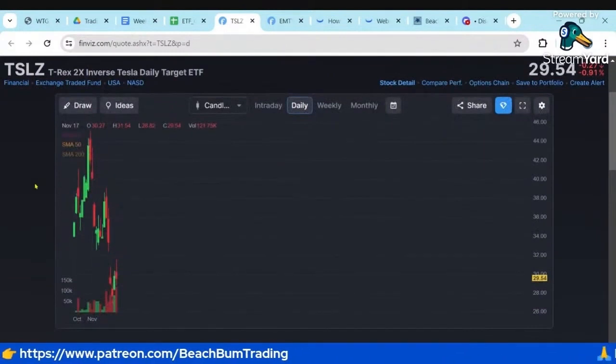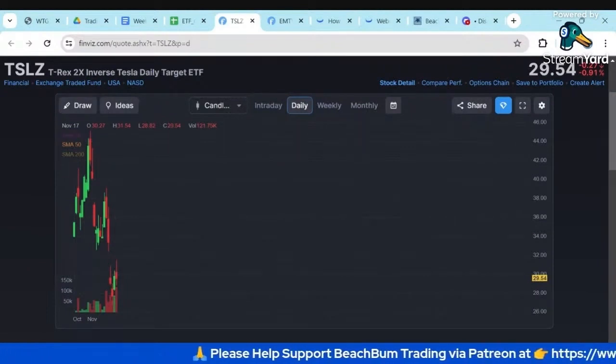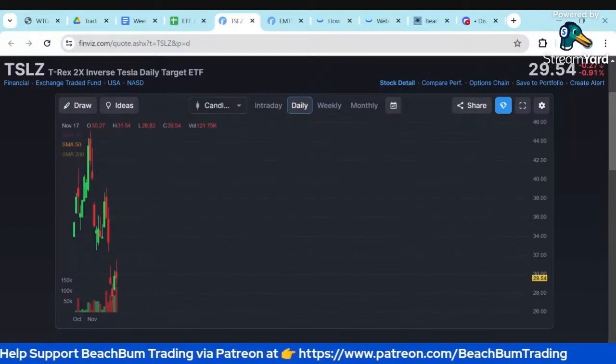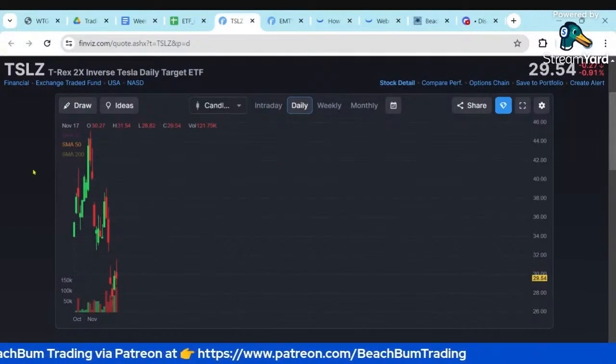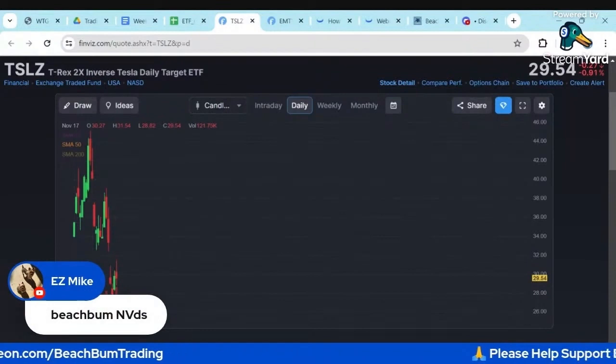The other ETFs we have are only 1x leverage. Using an ETF, you don't have to worry about borrow costs when shorting a stock. Also, in a retirement account, you generally can't short an individual stock. We have the NVIDIA ones in our Google sheet as well.